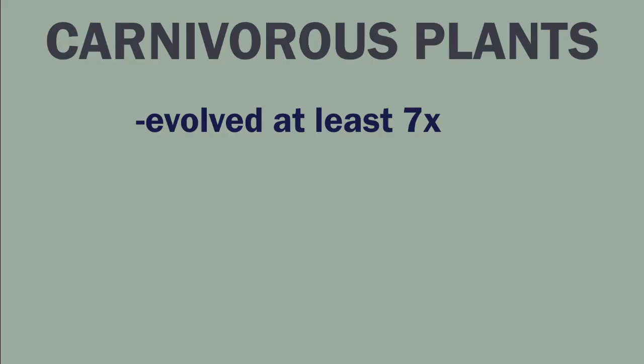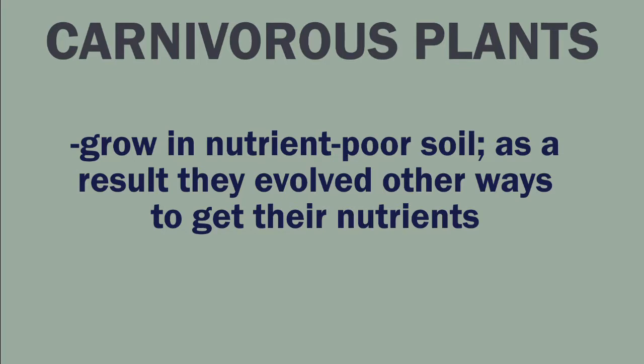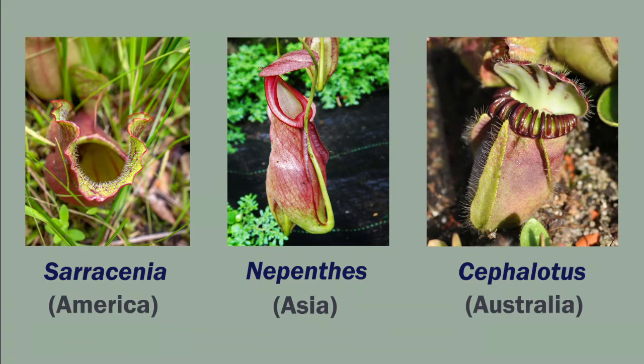In botany, a wonderful example of convergent evolution is carnivorous plants, which have evolved independently at least seven times. These plants grow in nutrient-poor soil, and as a result they have developed ways to get their nitrogen and phosphorus in more creative ways by absorbing nutrients from their prey. The three pitcher plants — Sarracenia, Nepenthes, and Cephalotus — each evolved independently on their respective continent.